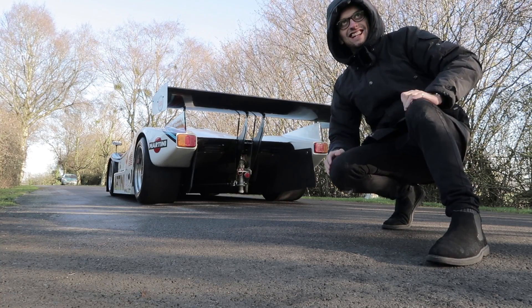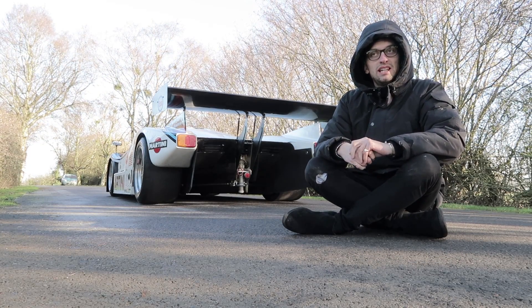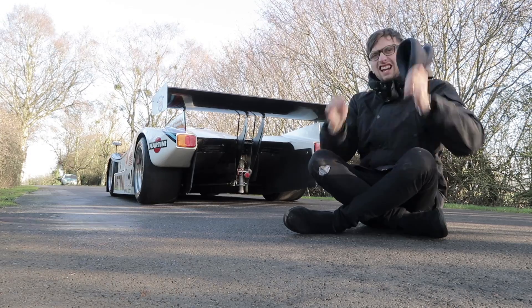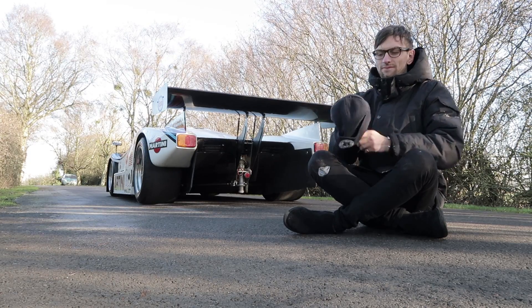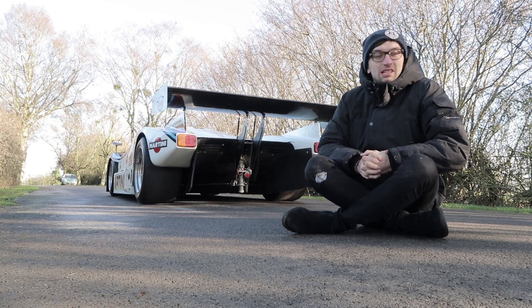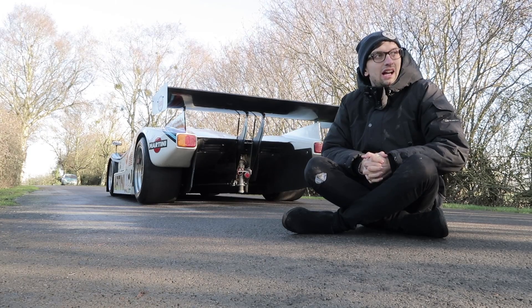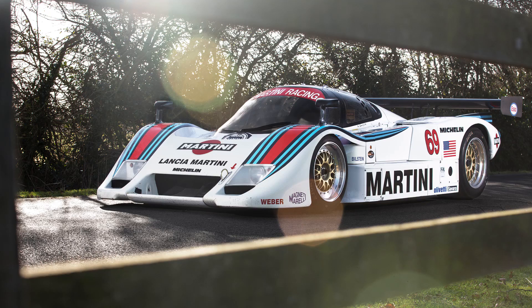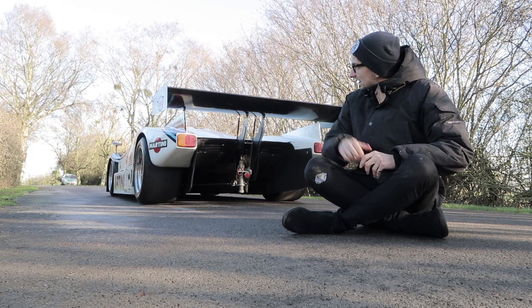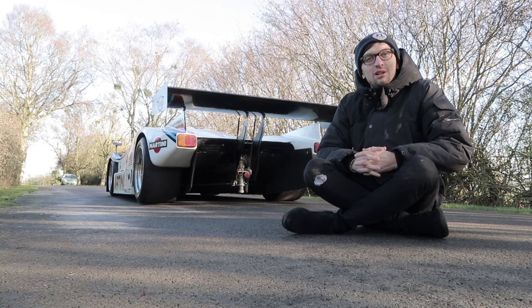Hey guys, welcome to the vlog. So, whilst Pierre is warming up the drone battery because it's too cold to take off, I thought I would introduce what we're doing today. The sun is out, the light is nice — winter mornings with nice low light. I'm about to do a drone shot. We've just been shooting the front and rear three-quarter angles on this driveway, and they've come out really nice, especially with the light flares.